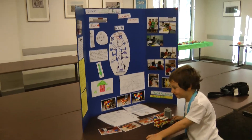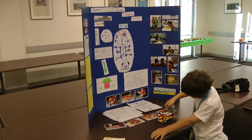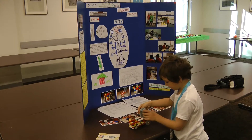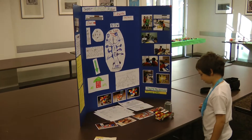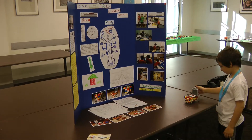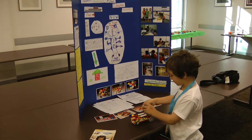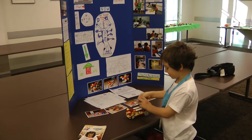We are here at Arizona State University, I think it's December 8th, and James has just set up his poster session for the Junior First Lego League Expo. James, can you tell me a little bit about what you're showing today, what your project was about?